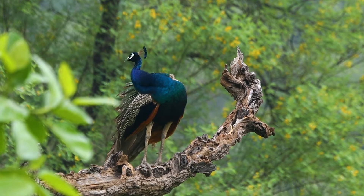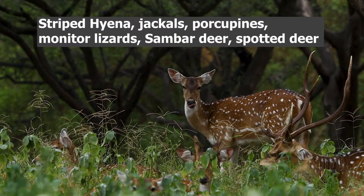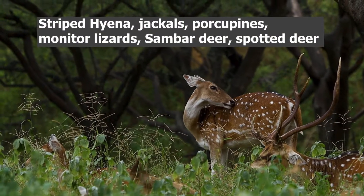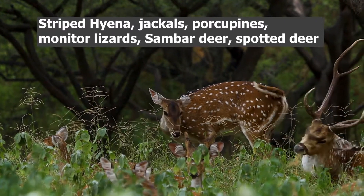Not just birds — animals like striped hyena, jackals, porcupine, monitor lizard, foxes, sambar deer, spotted deer, and reptiles like monitor lizard, pythons, snakes of different types, and many other wildlife species can be found here.